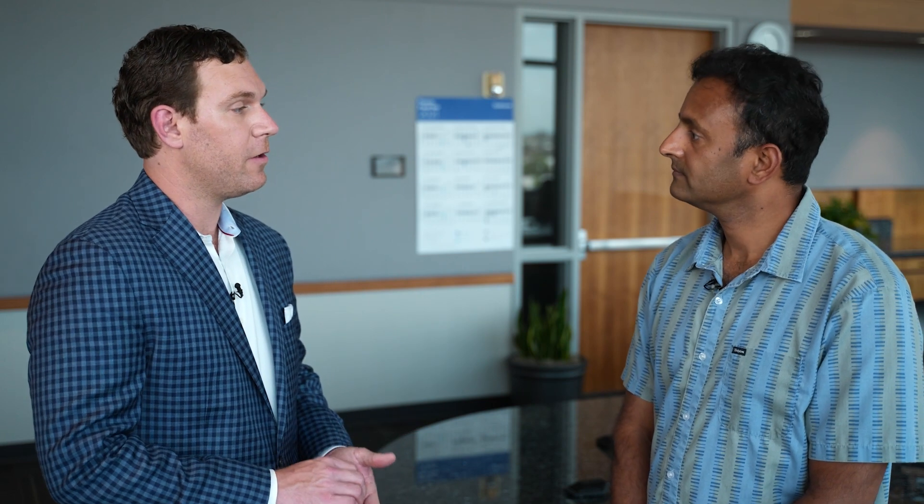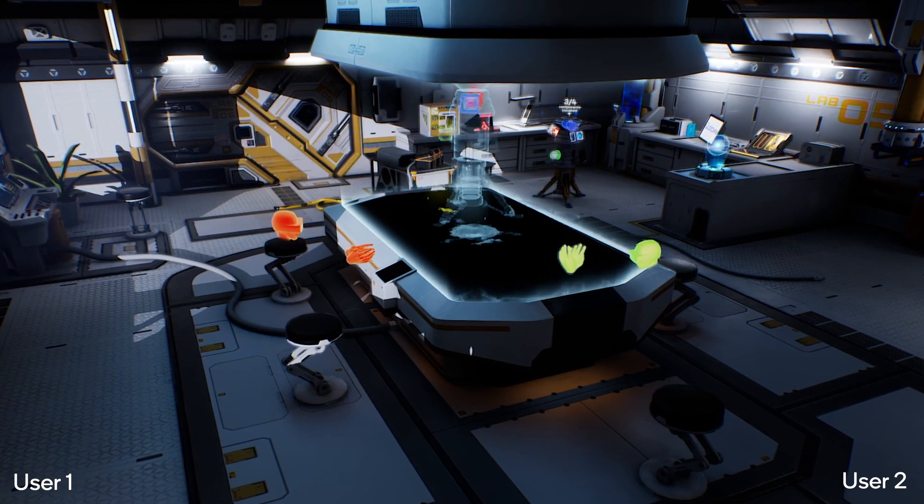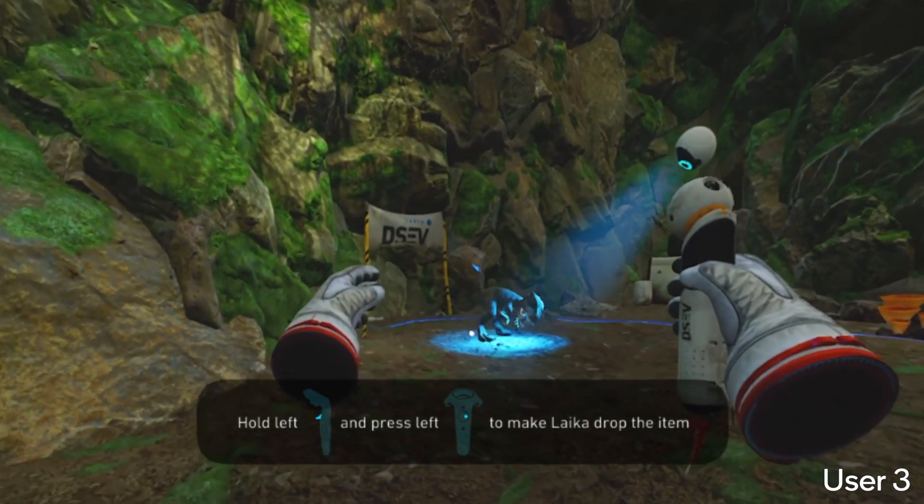Today we saw a gaming use case as well as an enterprise collaboration use case. But when you think long term about Boundless XR, where do you really think the value is going to be created from this exciting technology?